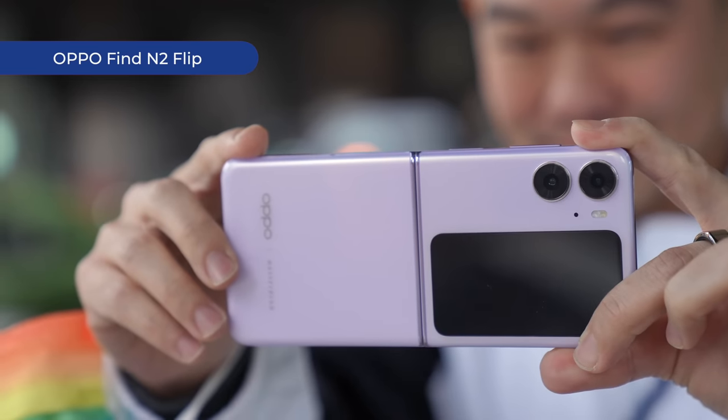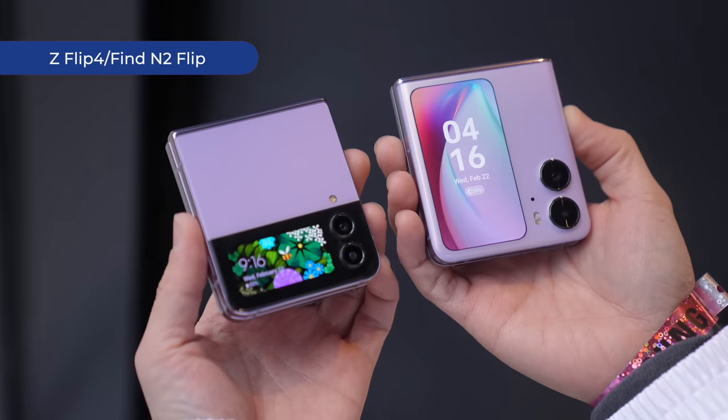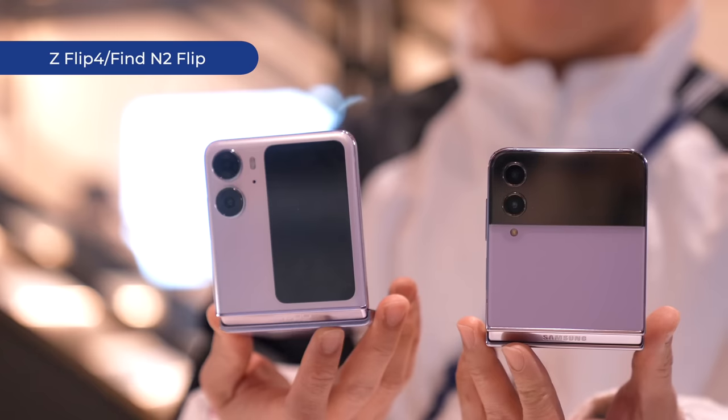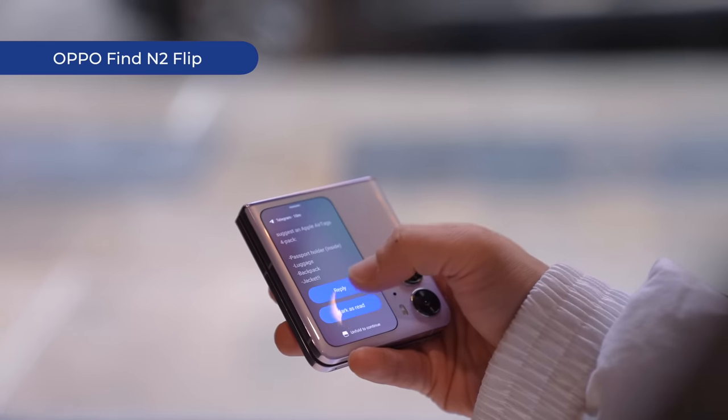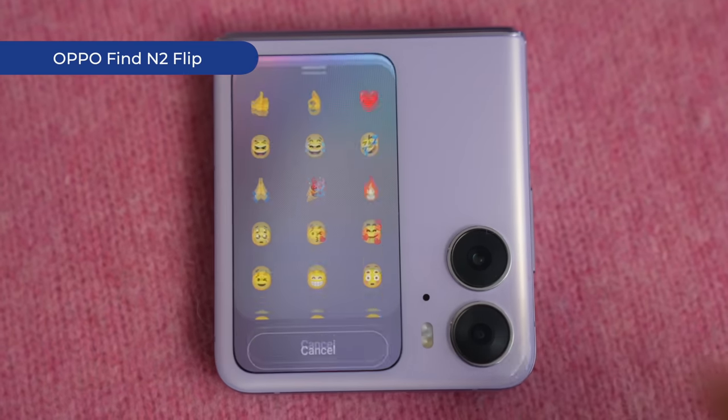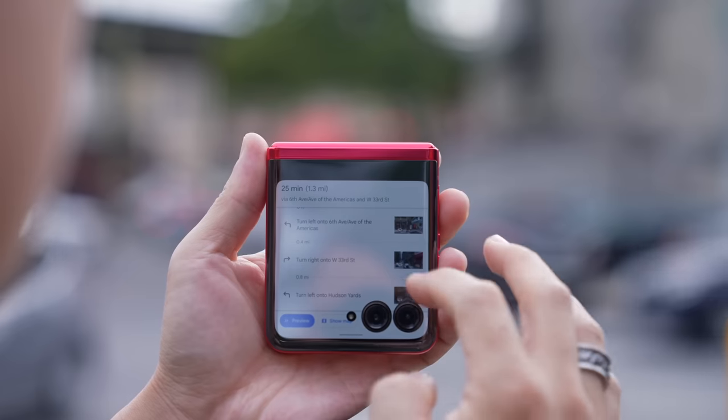Oppo does an excellent job with the cameras as well as its large cover display on the Find N2 Flip, but beyond displaying widgets, there's hardly anything you can do on the screen either. Which explains my excitement over the Motorola RAZR Plus — the entire cover screen is fully displayed, and you can use all your apps on it.